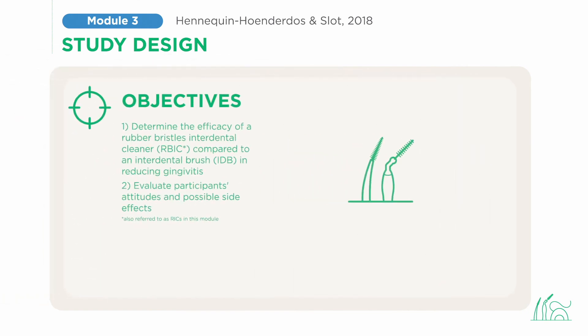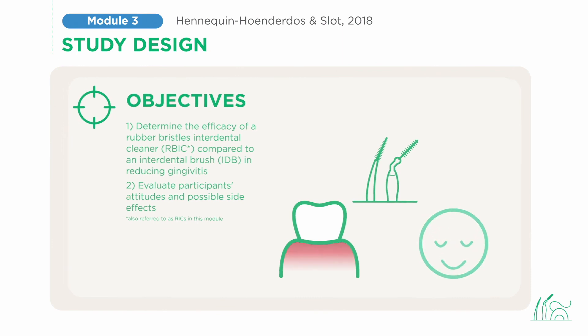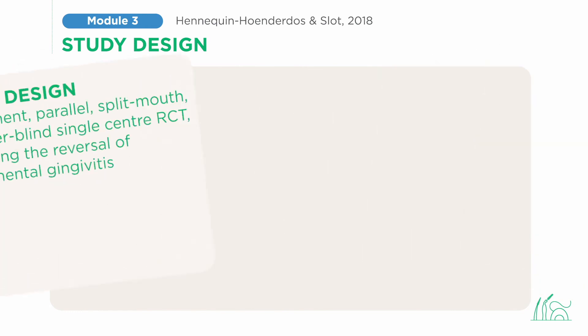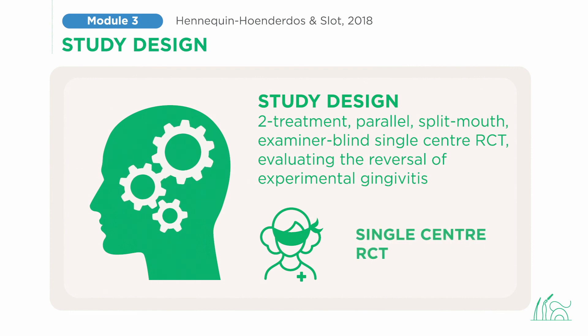The objective of Dr. Sloat's study was to determine the efficacy of rubber interdental cleaners and interdental brushes in reducing gingivitis, and to evaluate participants' attitudes and possible side effects. The study was an examiner-blind, single-center, randomized controlled trial evaluating the reversal of experimental gingivitis in 42 systemically healthy volunteers who were non-users of interdental cleaning devices.